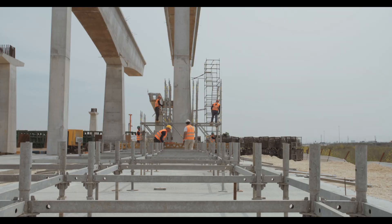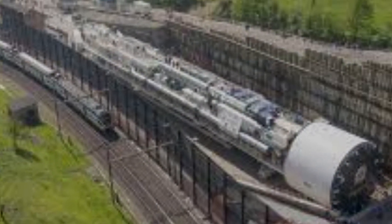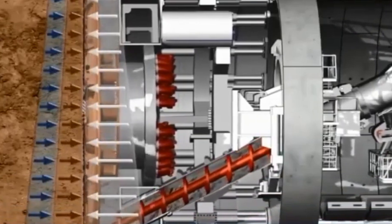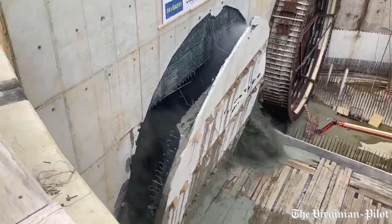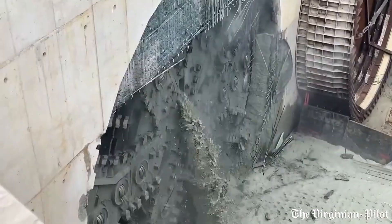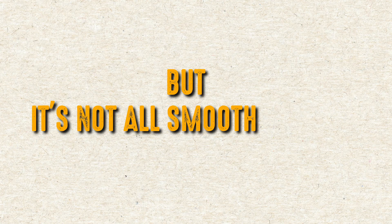There's exciting progress being made on the Hampton Roads Bridge Tunnel expansion. A huge tunnel boring machine, or TBM, is working beneath the harbour, laying the groundwork for new twin tunnels. This is a big part of updating the HRBT and it's getting a lot of attention on various media platforms, showing off just how complex and massive this project is.